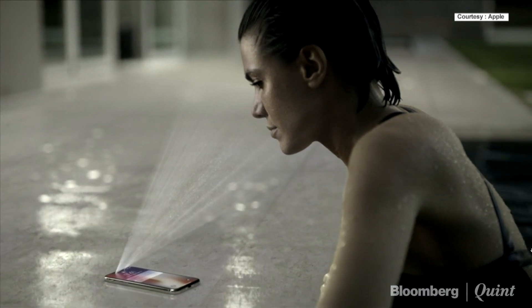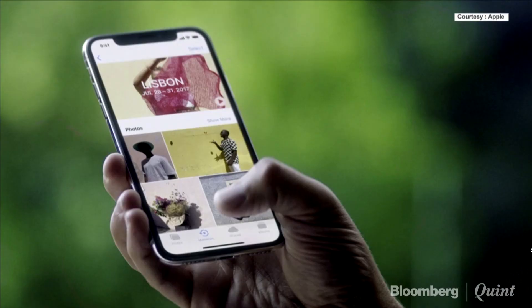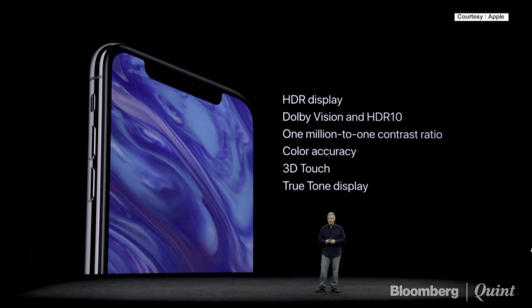iPhone X has an all-new super retina display. It's 5.8 inches on the diagonal. In addition, the new super retina display supports HDR in both the Dolby Vision and HDR10 formats.